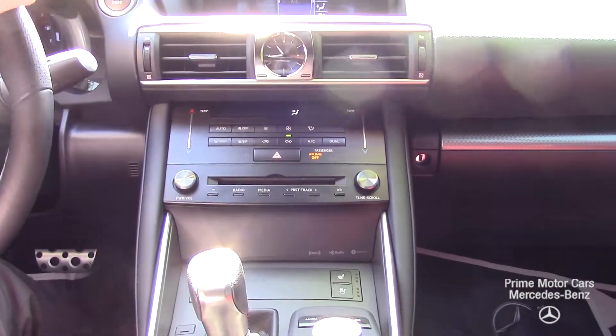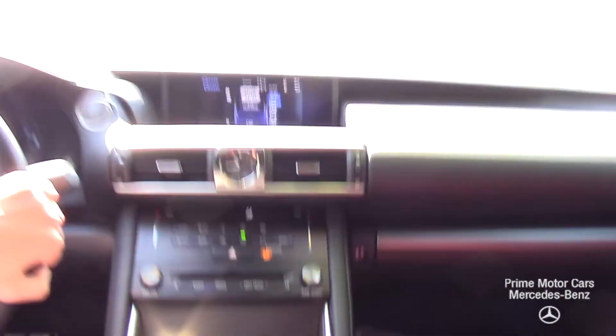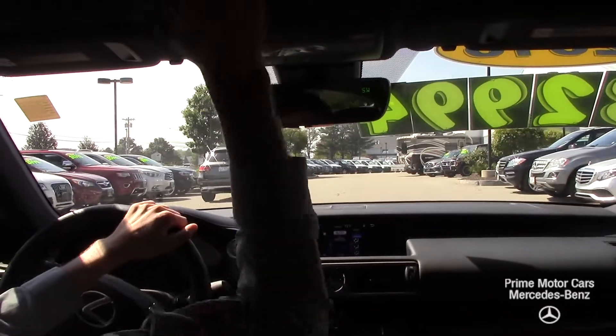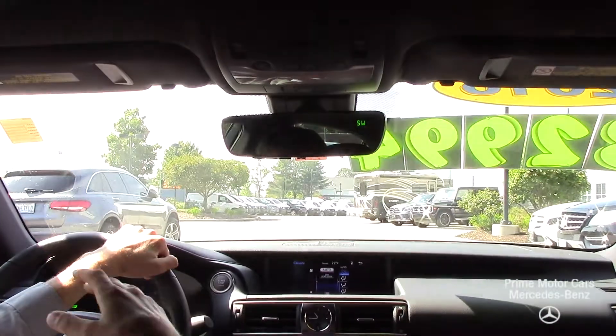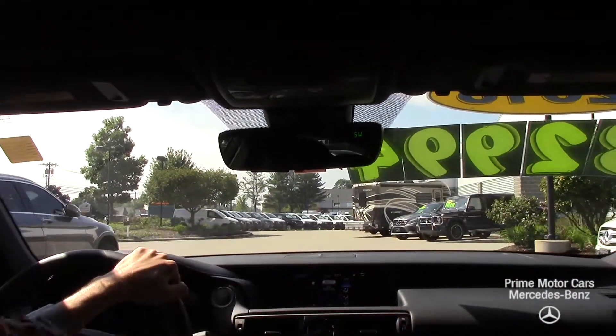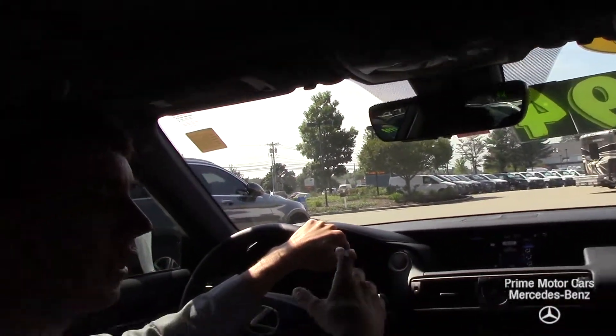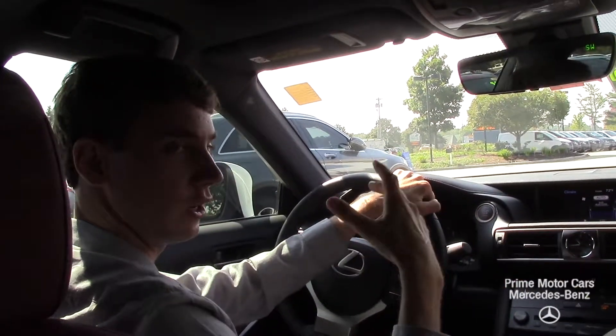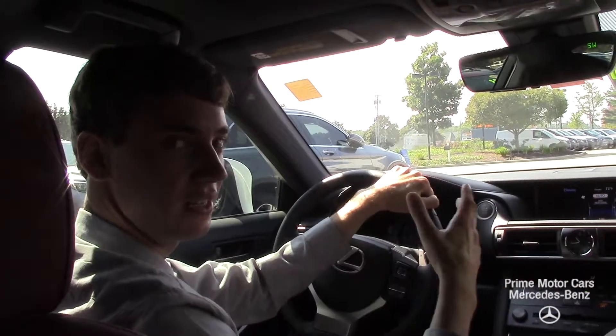We have Bluetooth audio and phone connectivity — all of that is included with the car. We have our sunroof up top, and like I said, less than 600 miles on this — it is like a brand new Lexus. I'd be happy to go over any options on the vehicle that you're interested in, any specifications, or any questions you might have. Please don't hesitate to ask.